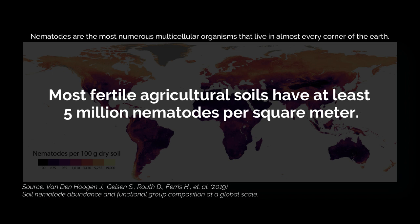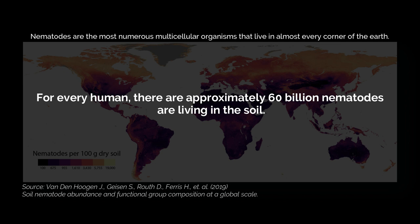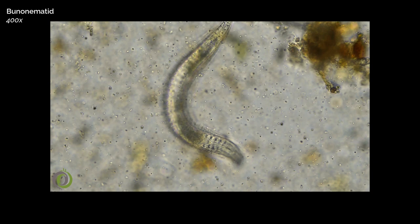They feed mainly on bacteria and fungi, but plant parasitic, omnivorous, and predatory species also occur. For each human, approximately 60 billion nematodes are living in the soil. The soil environment is a major source of nematode diversity, with 42% of the species described being terrestrial.